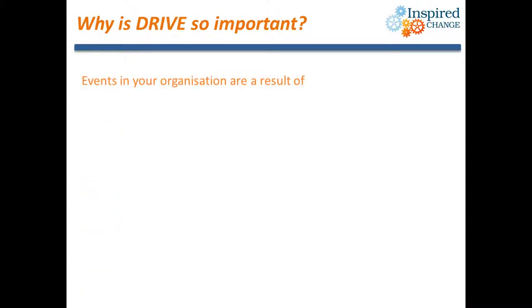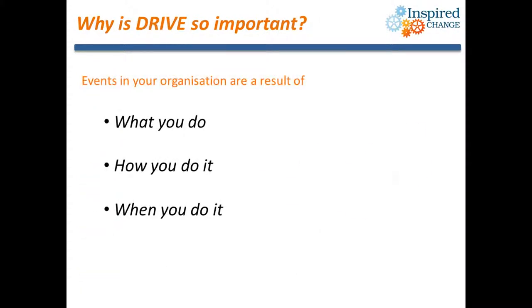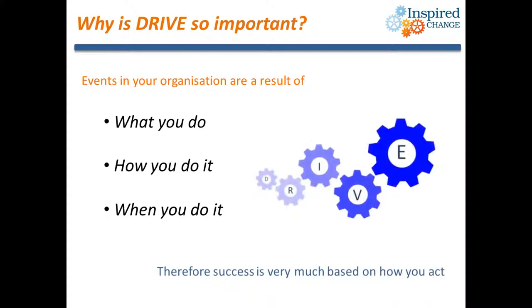Before considering the DRIVE concept in more detail, let's first consider why DRIVE is so important to any organisation. What happens in your business is a direct result of what you do, how you do it, and when you do it. Success is often put down to being in the right place at the right time, but it's more than that — it's also about acting in the right way.